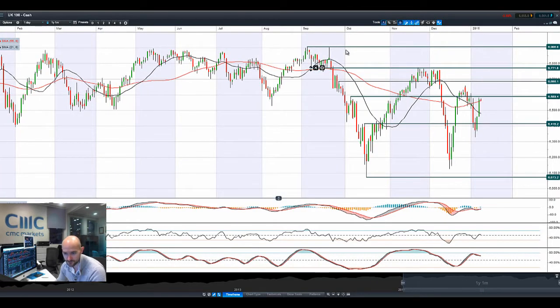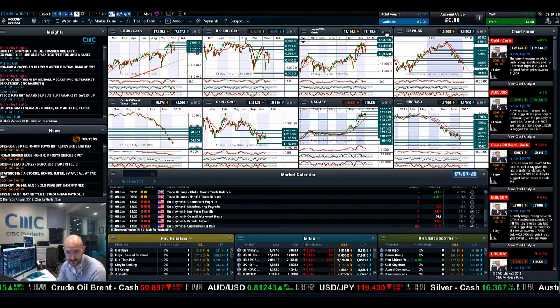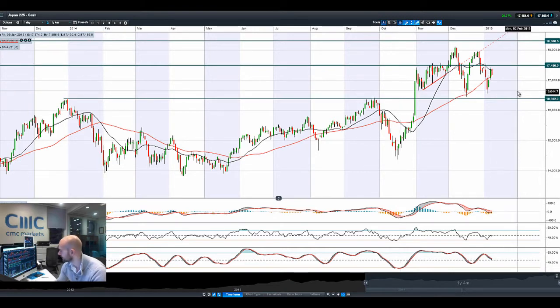Looking at the UK 100 — kind of similar movement to what the US30 has had. Obviously still got a lot further to go to get anywhere near those all-time highs. But trading above both moving averages, crossover in the MACD, other technicals are neutral. However, 6,589 looks to be the resistance to beat, and it's unlikely to challenge that until after non-farm payroll figures come out.